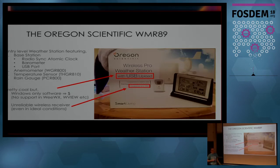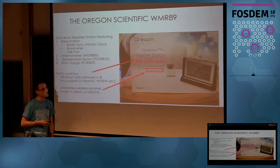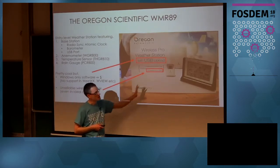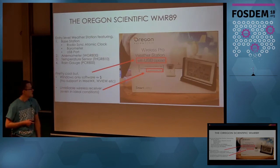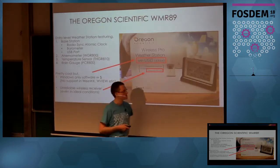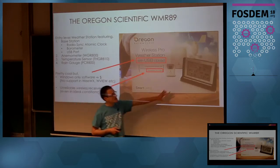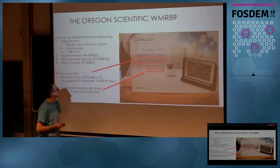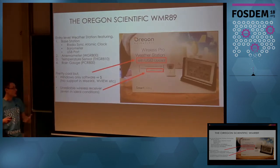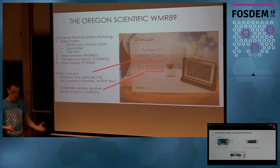There's no Linux software that actually supported pulling the data out of this, and this was the conundrum. Oregon had done something that people weren't able to figure out to stop open source software from talking to the weather station. And the other thing I found out while hacking this is it's actually quite unreliable — the antenna and hardware in the base unit drop samples all the time, and there's no indicator to tell you how good the signal is. On the positive side, it's pretty accurate. It gives you a wind sensor, a temperature sensor, a rain sensor, and it's pretty robust. But there's no way to get the data out.